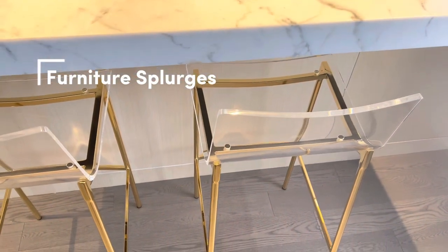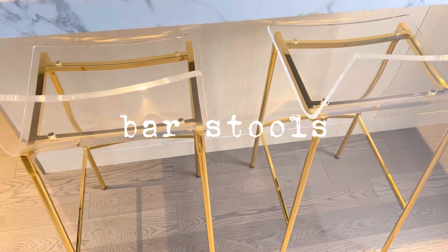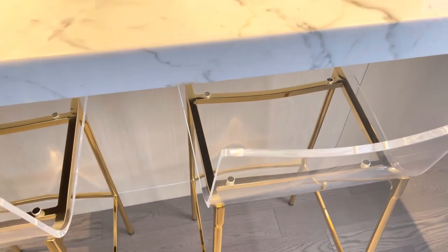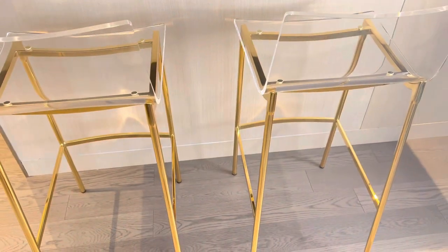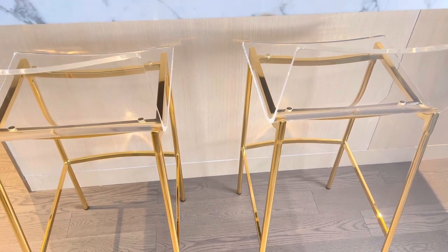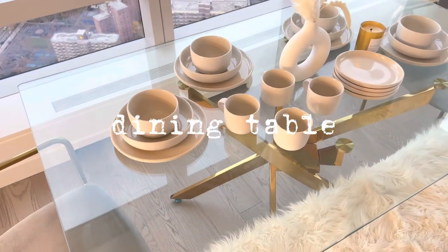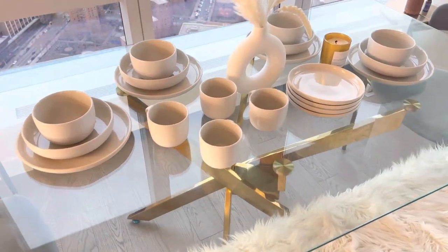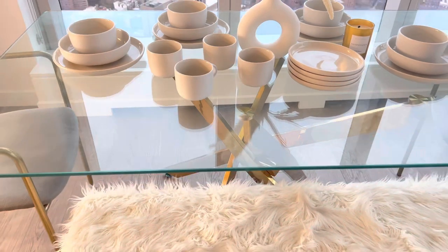One of the best purchases I made this year when it comes to furniture was getting these bar stools from Crate and Barrel. I love the gold accents with the clear seat — they're really perfect and they complement our kitchen island. We got a set of two, I believe under $500, and I'll link it in the description. We also have this gorgeous glass top dining table that we got from Wayfair — fast delivery and it definitely looks a lot more expensive than what we actually paid.